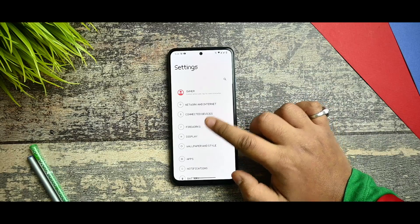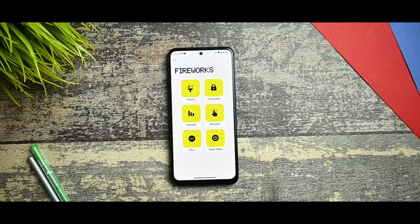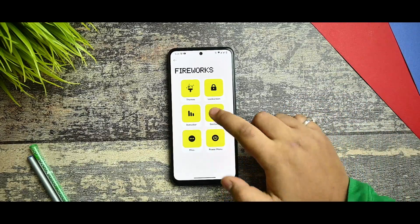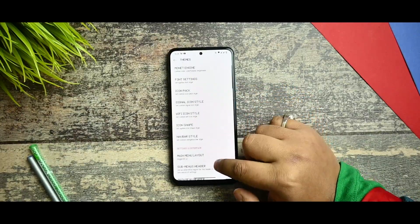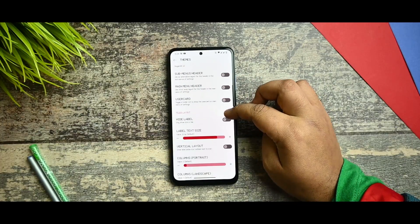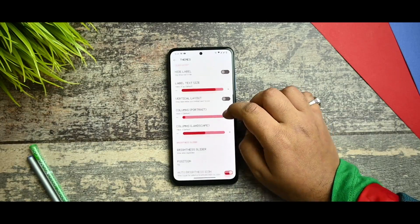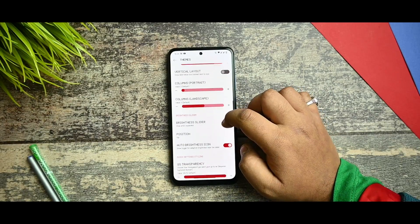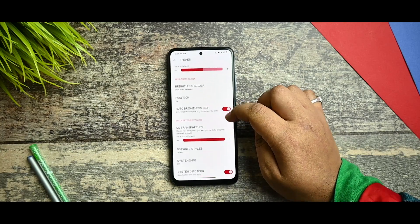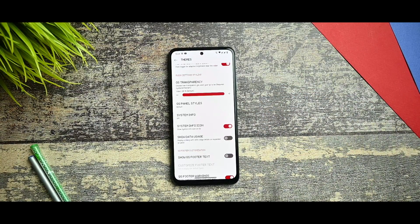You get the main menu layout like OxygenOS — it will restart the icon and it gets changed, so no issues there. You get all the options of sub-menus. The header user card has a lot of customization — I won't go into full detail because you have to enjoy this ROM on your own. But I can say that everything is working fine.